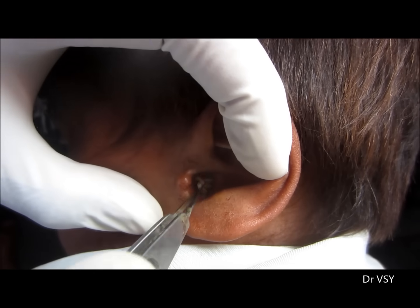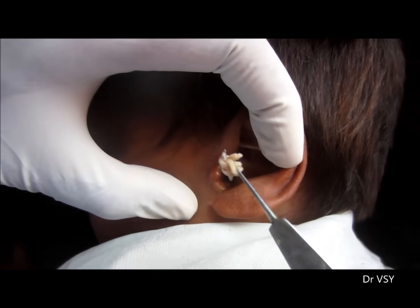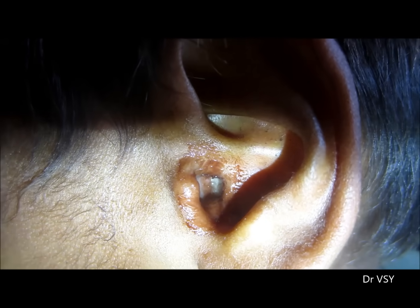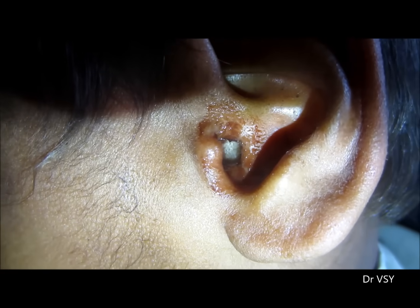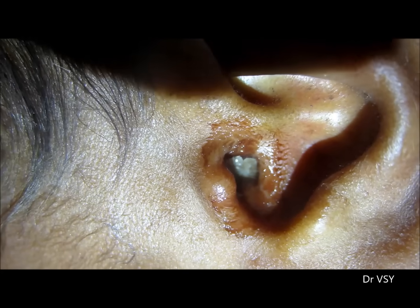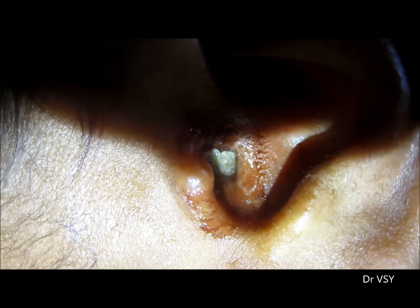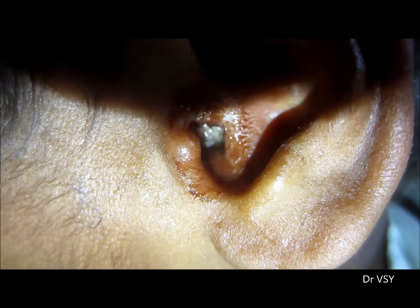Have a look at this condition — you can see these are live creatures inside the ear. These are maggots, actually the larvae of the house fly, crawling in the auditory canal. This is an infestation of these larvae.